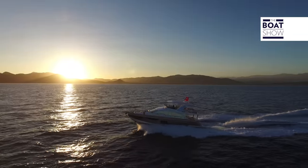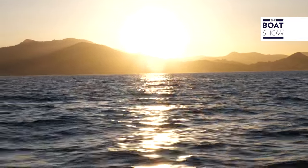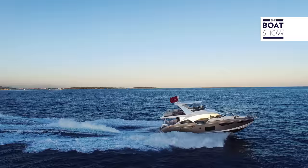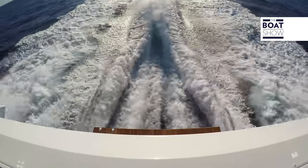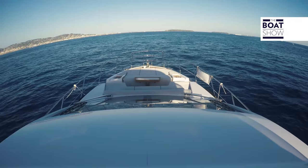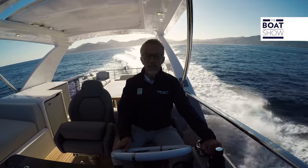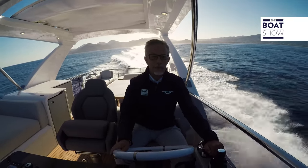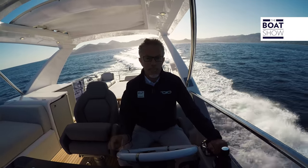I gave a little more gas — we are at 26 knots, 2,100 RPM. Even this could be considered a cruising speed. Consider that at this moment the boat is at full load, loaded as if we were to leave for a cruise, as well as being outfitted with equipment that goes beyond the standard, for example the hardtop.